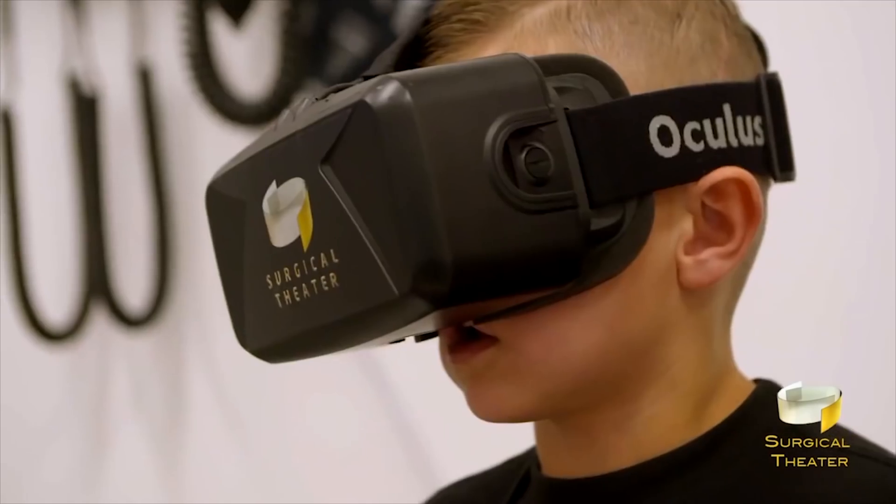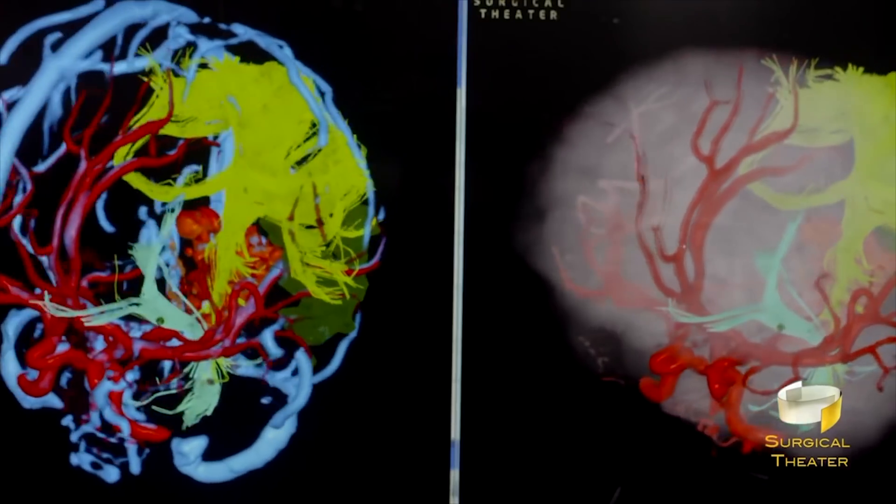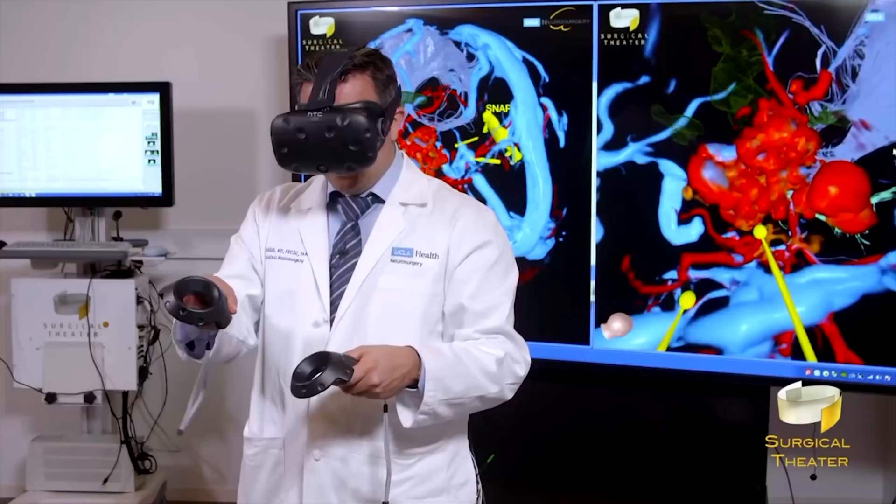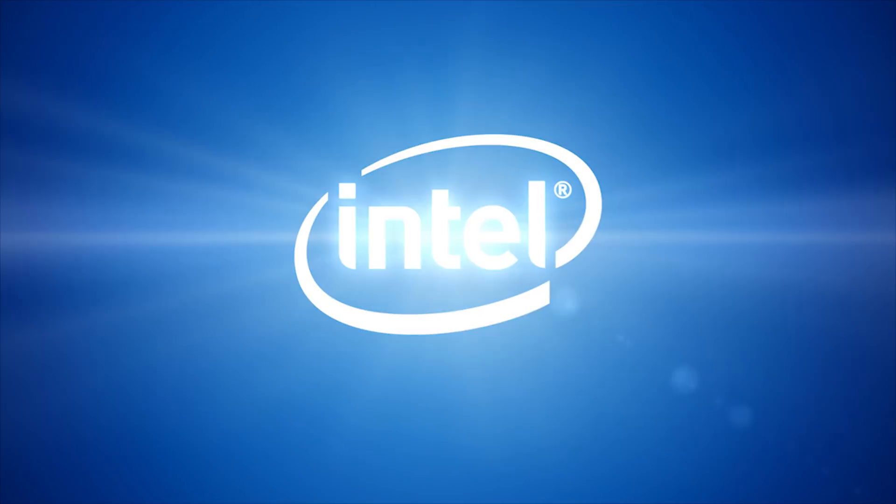Meet Kobe, Jeanette, and Lucas. They are strangers to one another, but they share a common story. Each had brain tumors or cerebral vascular conditions that were life-threatening. Neurosurgeons in California operated on each of them successfully, and each of them used a new virtual reality technology from a company called Surgical Theater, powered by Intel.